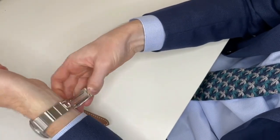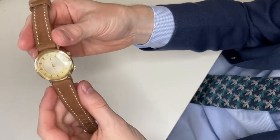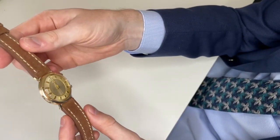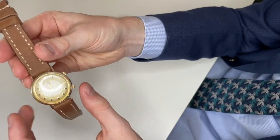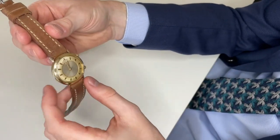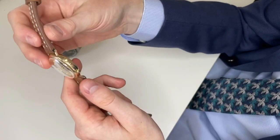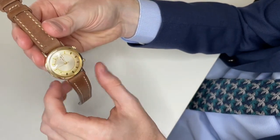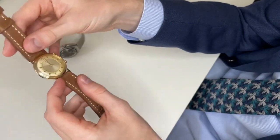The second watch is this LeCoultre Memovox, which is a mechanical alarm watch produced by LeCoultre. One of the reasons why I included this is I actually think the condition of this watch is absolutely impeccable, especially from a dial perspective. So I think this is a good comparison here.